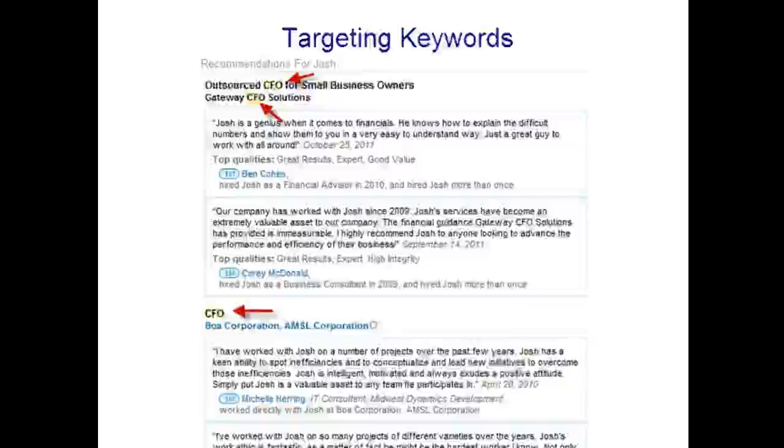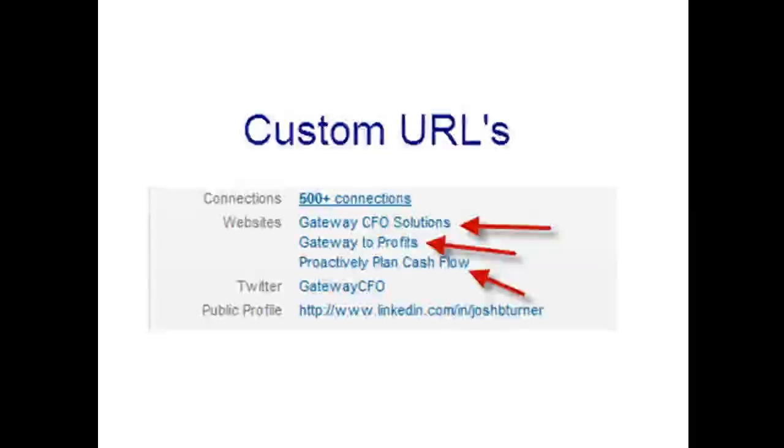Recommendations are important for two reasons. First, they provide social proof that you are who you say you are and that you've had great relationships. Second, LinkedIn indexes the keywords in recommendation descriptions. So it's very important to have them. And another thing I like to do is take those testimonials off LinkedIn and put them on my website and use them in marketing materials.